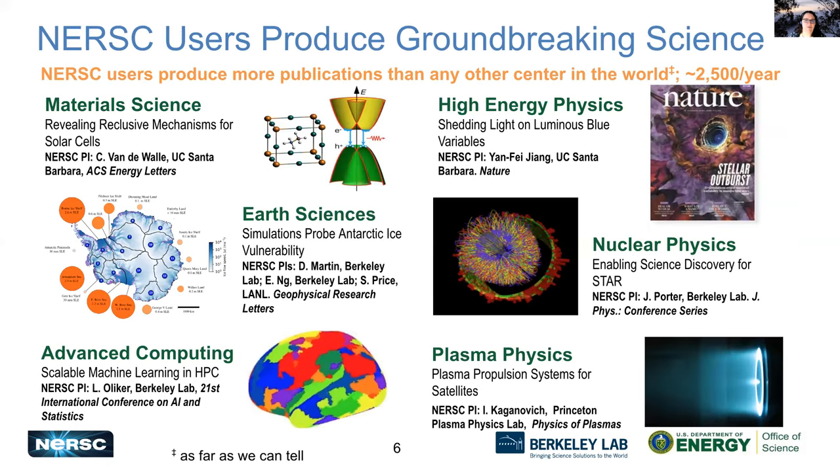Our users produce really amazing, groundbreaking science. As far as we know, users of NERSC produce more publications than users of any other center in the world. We get about 2,500 publications per year that are naming NERSC as a resource that they used.